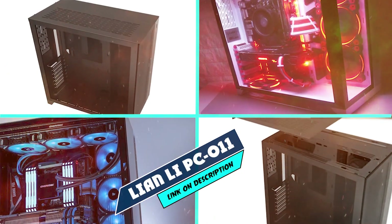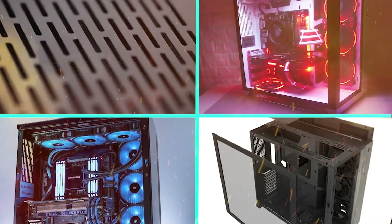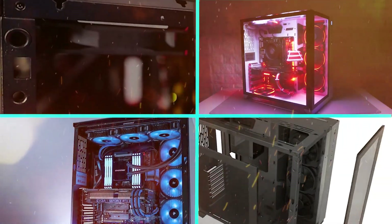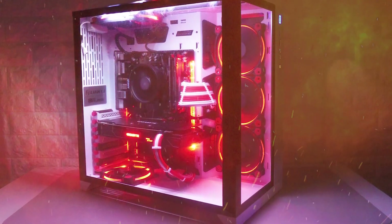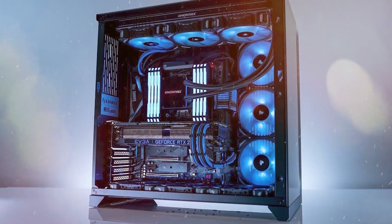The number 3 position is held by Lian Li PCO11 Gaming PC Case. The PCO11DW is equipped with a super-large tempered glass panel on the front, a clear-sided side panel, and classic black chassis design. The integrated LED strip lights up when the system turns on.